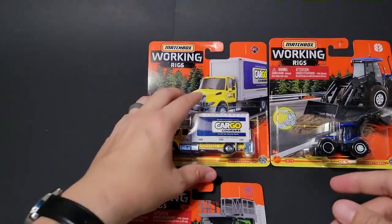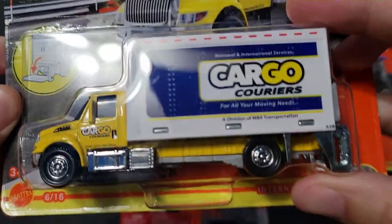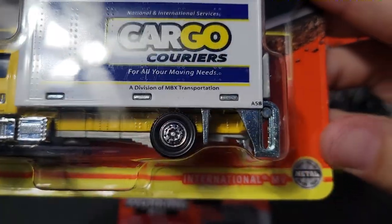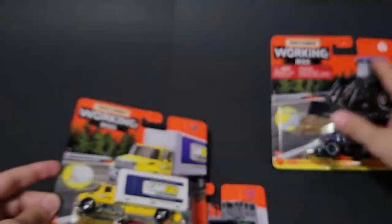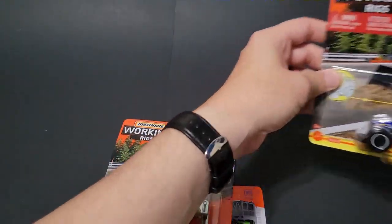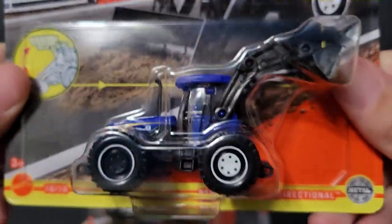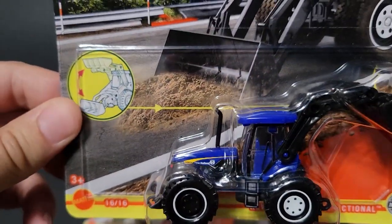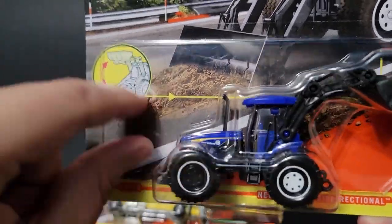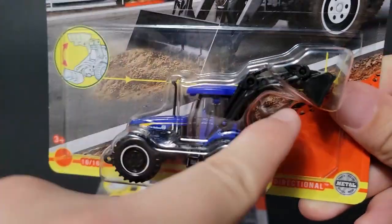Then we've got a cargo truck — an International MV, which is pretty cool. And last up is a New Holland bi-directional tractor, which is also pretty cool. It's nice to see that licensed model, with the tipper able to go forward and backward.